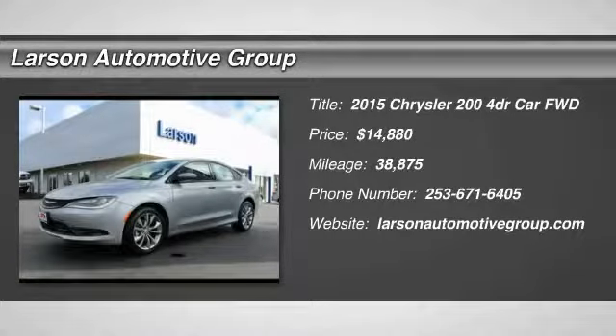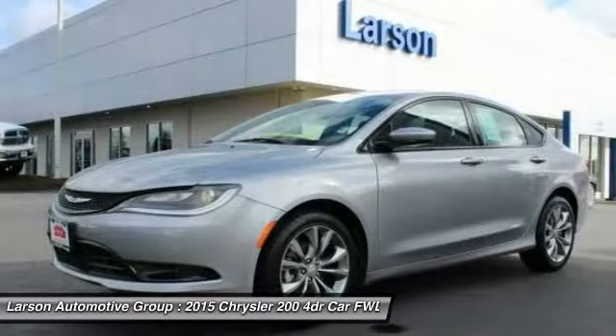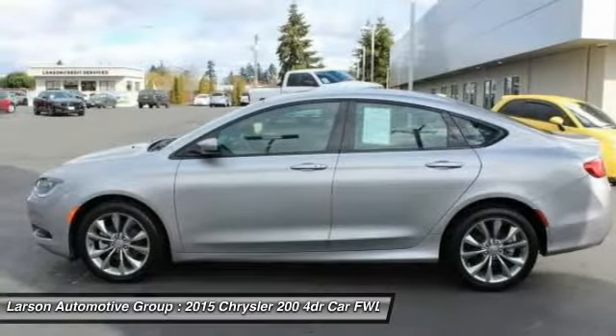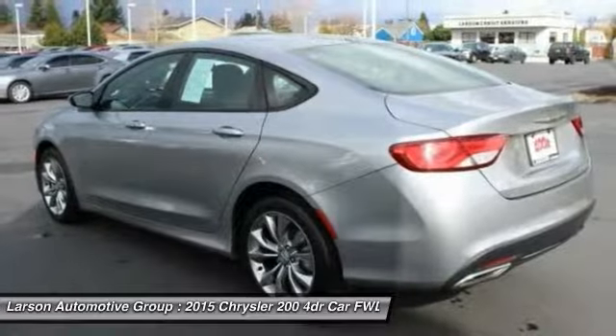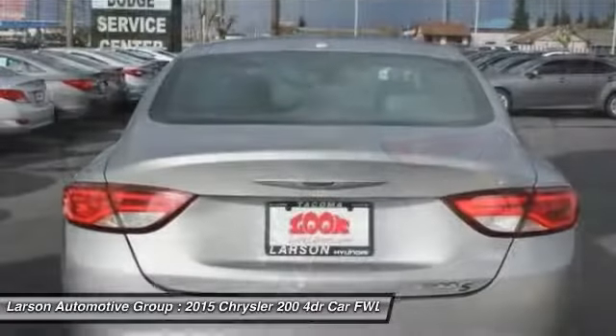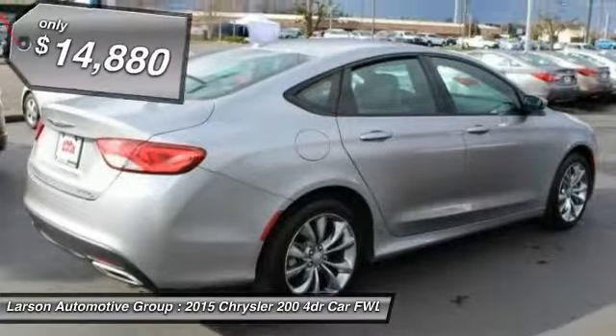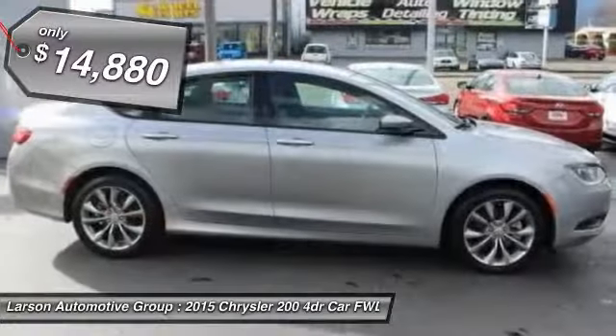Looking for the right vehicle? Check out the 2015 Chrysler 200. This mid-sized sedan from Chrysler is loaded with modern comforts. Bicker seats, LED lighting, and noise dampeners are just a few. This 200 model takes an aggressive step into a competitive market and is priced below $15,000.